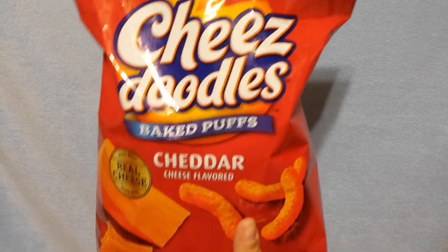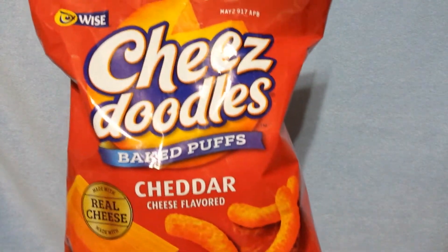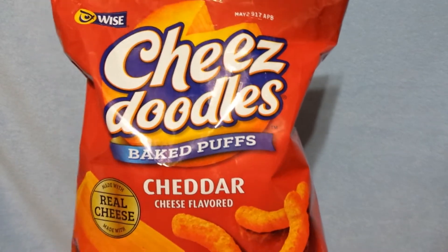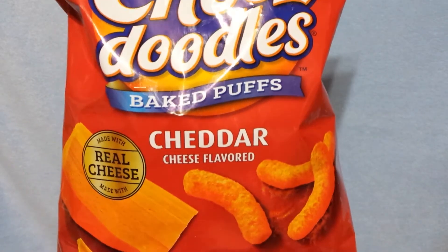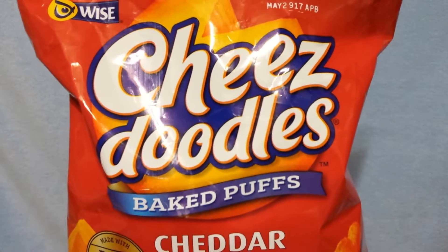I have seen you guys haul these cheese doodles in the past and we have never personally tried them ourselves. We do love Cheetos, so for a dollar I figured we can give these a try. If the kids like them, I will stick with this brand instead of the Cheetos. So we're going to give those a try.